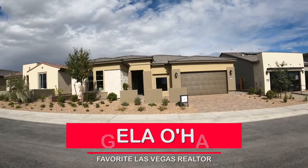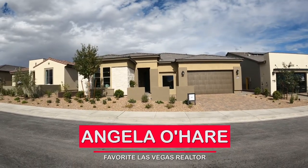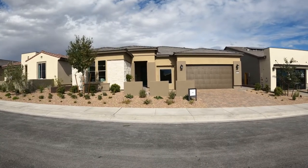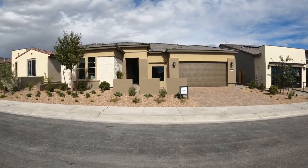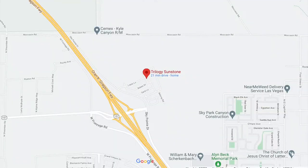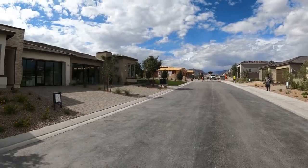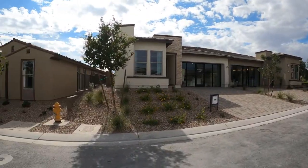Hey, hey everyone! Angela O'Hare, your favorite Las Vegas realtor, and today I am in the newest 55 plus retirement community in the northwest side of the valley called Sunstone, Trilogy at Sunstone, and I am super excited to bring this to you and showcase all the model homes.